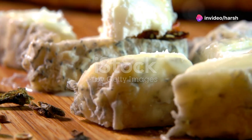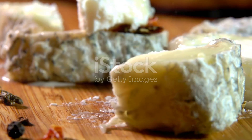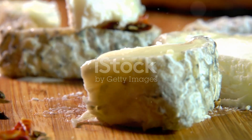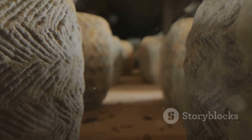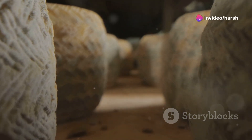Made from 100% raw milk of alpine goats, this small cylindrical cheese features a unique wrinkled rind that develops a bluish tint with age. As it matures fully, the cheese develops a firmer, crumbly texture and a more robust goatey taste.